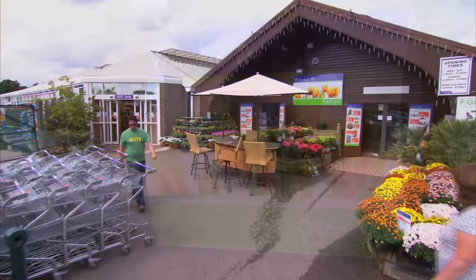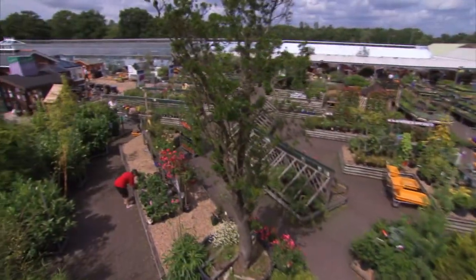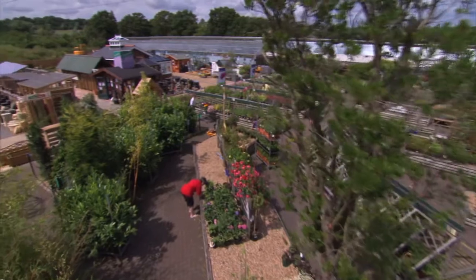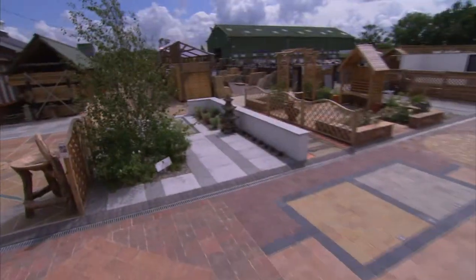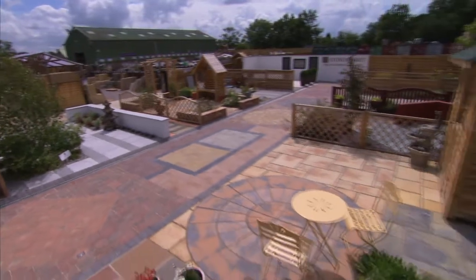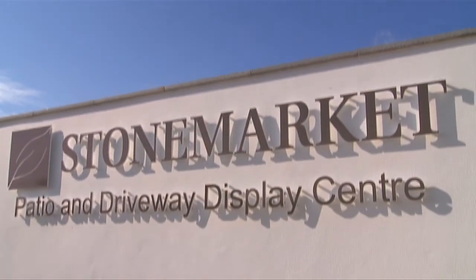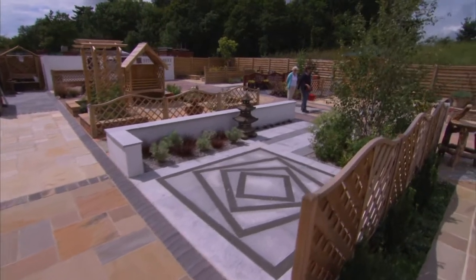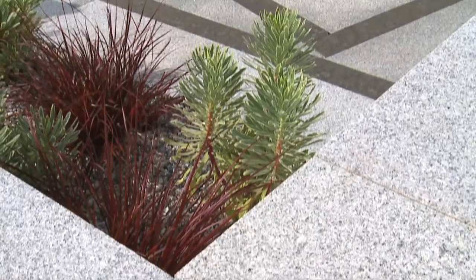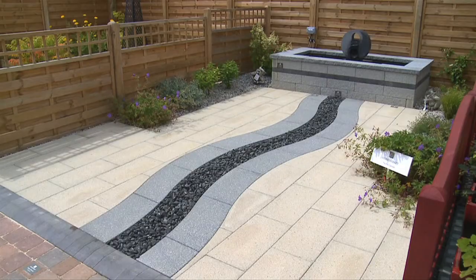Welcome to Jessington Garden Centre in Surrey, home to Stone Market's Patio and Driveway Display Centre in the South East. Here at Stone Market, we understand that planning your garden takes time and consideration, and so to help you plan, we've brought our products to life in a range of inspirational garden settings.